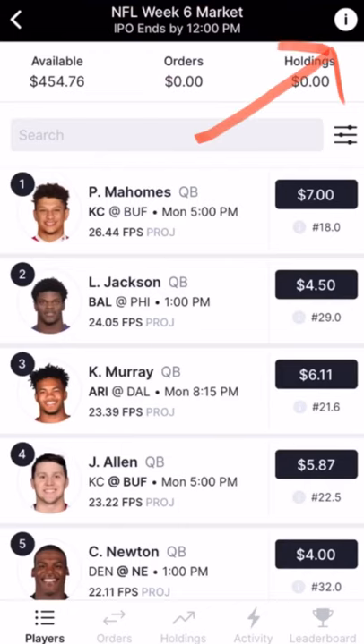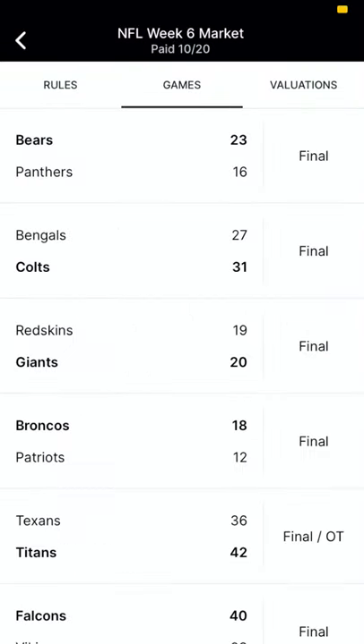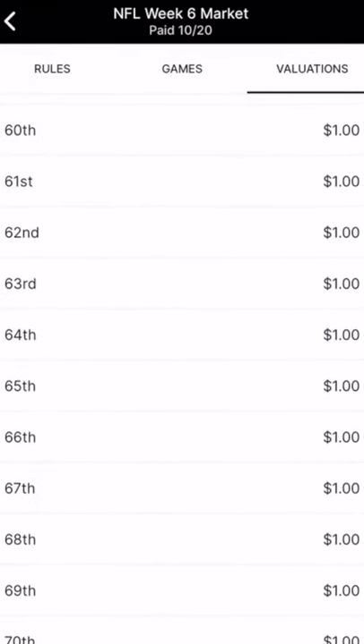Check out the additional details in the top right corner. You'll notice the rules, the games, and the valuations. The shares will pay out as much as $25 per share for the player with the most fantasy points on the weekend, down to $1 per share for players who rank 60th through 70th.